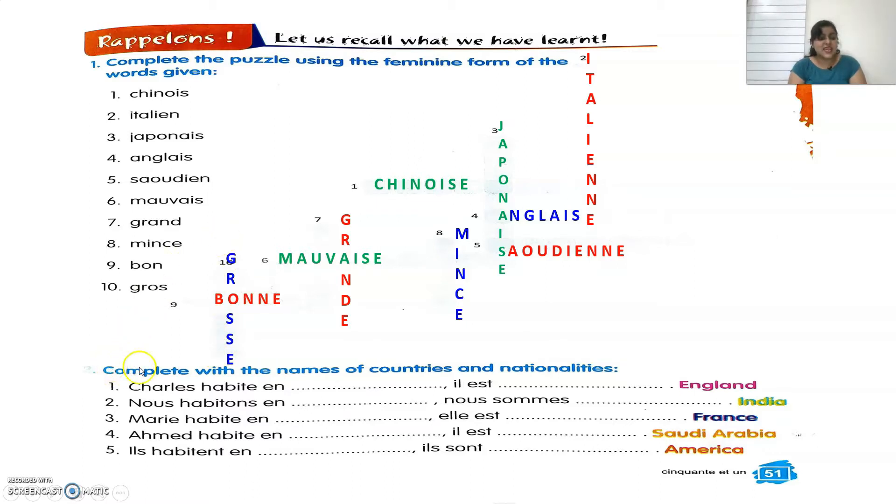The second exercise says to complete with the name of the countries and nationalities. They have given you the country name in brackets and we have to write it in French. The first is England — in French we say Angleterre. Charles habite en Angleterre. Angleterre is England. And his nationality: Il est Anglais. He is English or British. Charles habite en Angleterre. Il est Anglais.